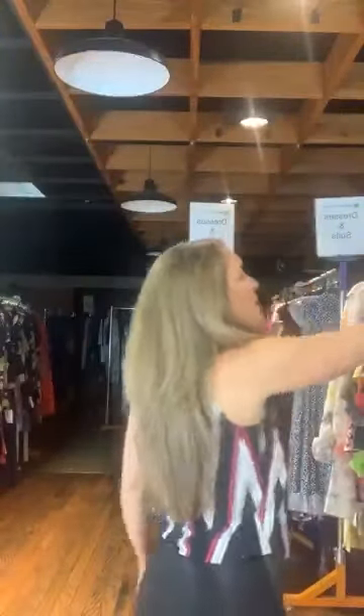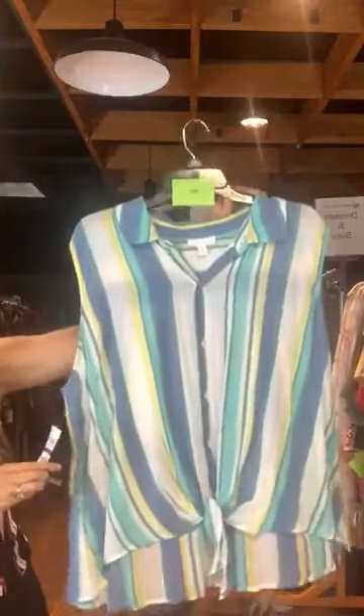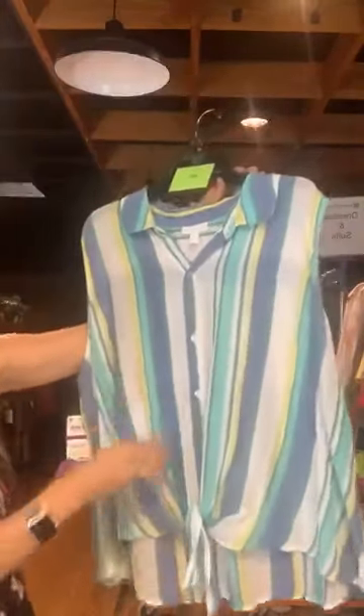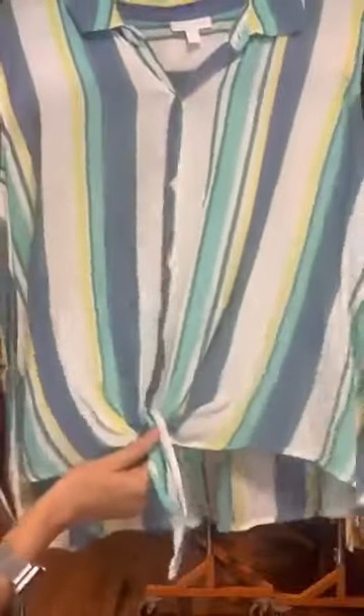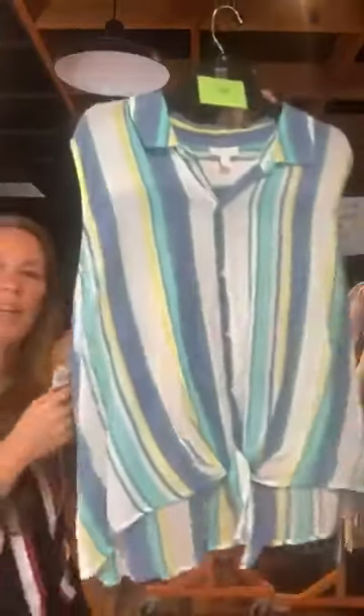Item number 681. This is Charter Club. Original retail $64.50, it's $20 with us today. It is really soft, has a collar, you can see it's striped, and it buttons down the middle. It has a cute tie at the waist at the bottom of the buttons. Just a really cute, very lightweight, sleeveless shirt.